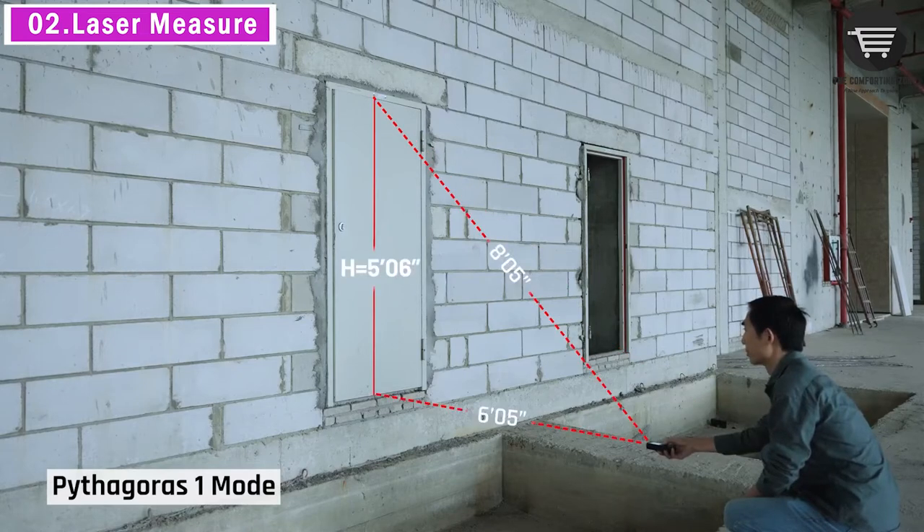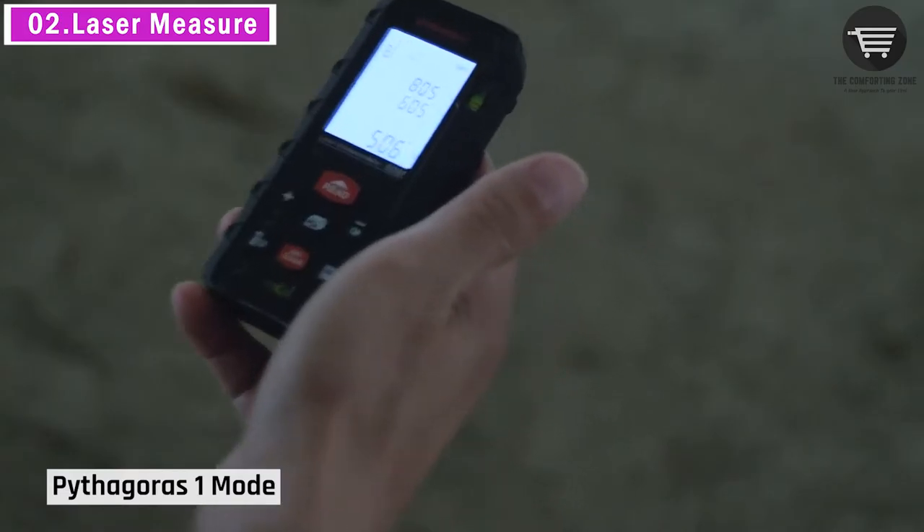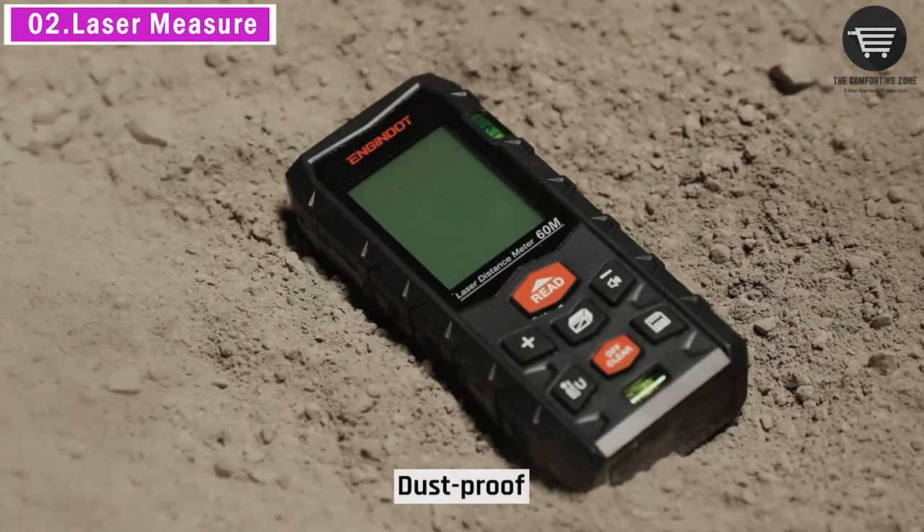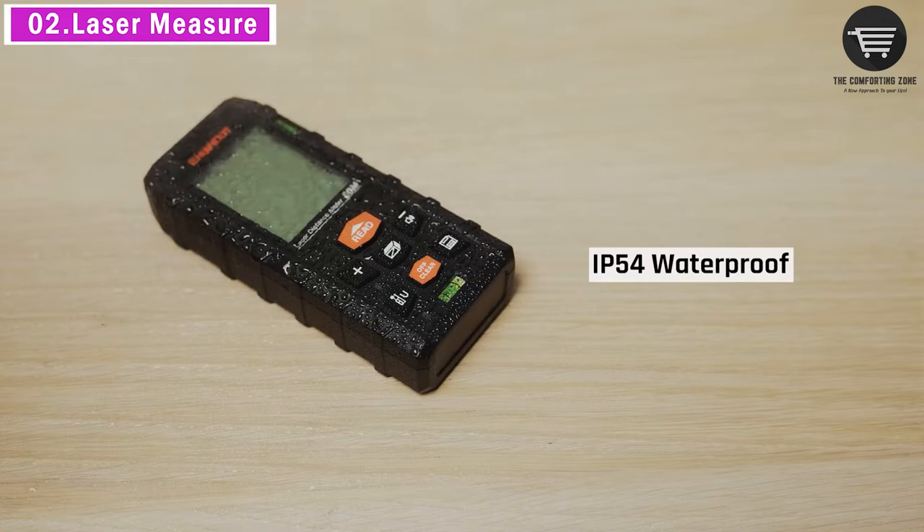IP54 waterproof and dustproof function protects the laser distance measure to the maximum extent. Portable size and hard rubber body provide a good grip. Wrist strap lets you hold the meter steady and carry it easily.